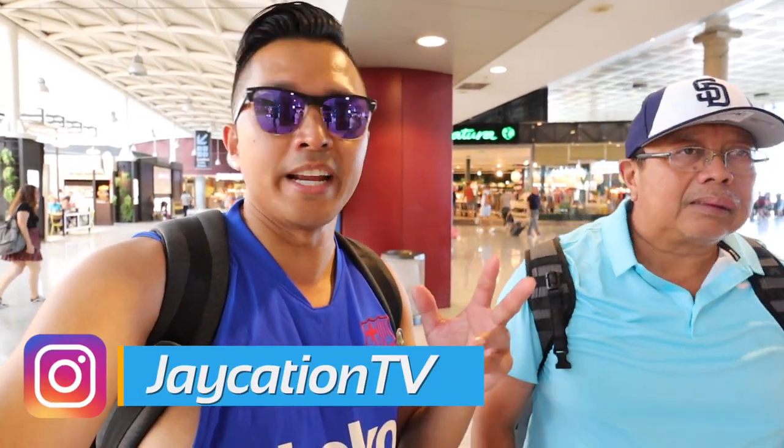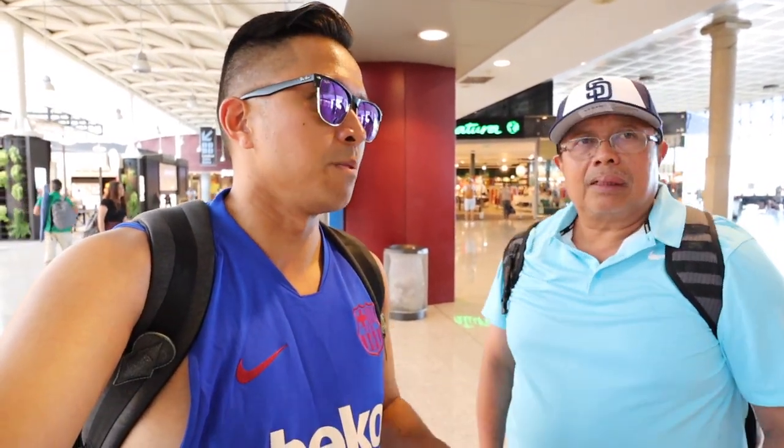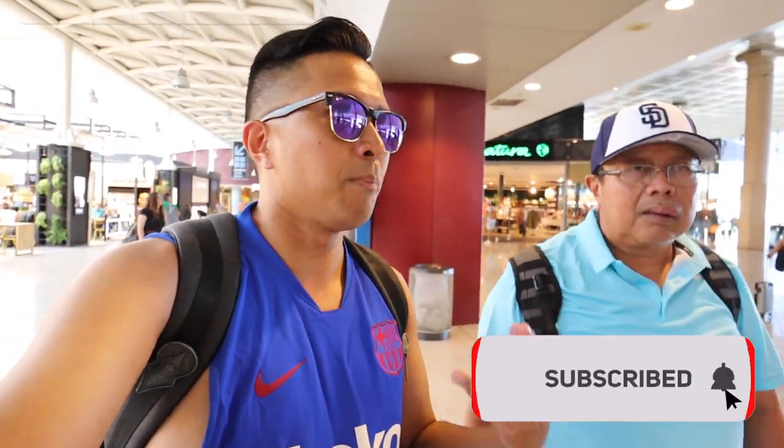My aunties and uncle are in a different terminal, so they're flying an hour after us and we're going to meet them in Venice. It looks like we're delayed about 20 minutes, so we're planning to meet around the baggage claim. When you corral a party of seven, it's a little more difficult.